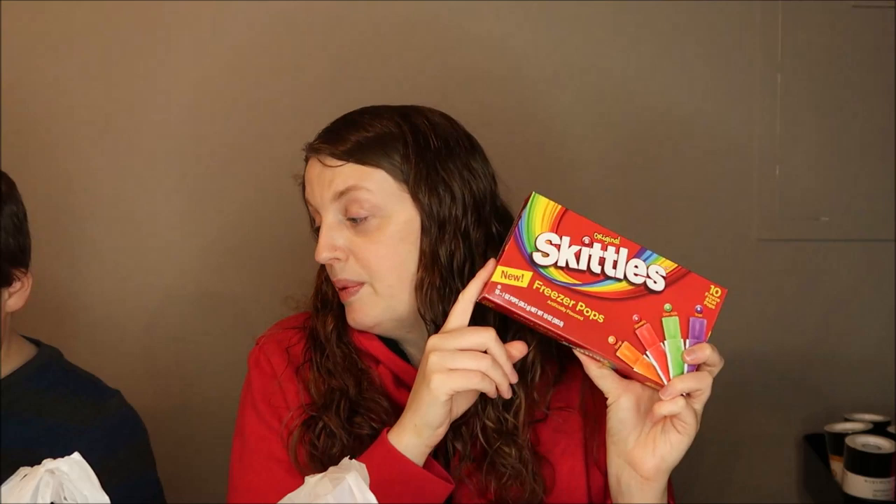As I was walking to the cash register, I spotted something exciting — Skittles freeze pops! There are only 10 in the pack and they come in orange, strawberry, green apple, and grape. I ended up getting two packs for him. I don't know how they taste yet but I'm pretty excited about them.